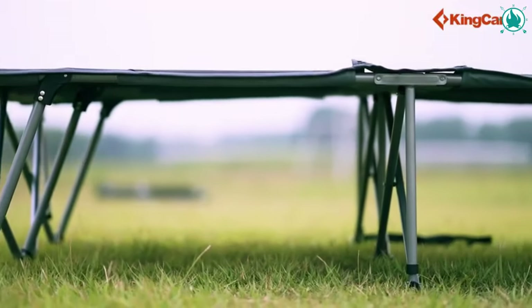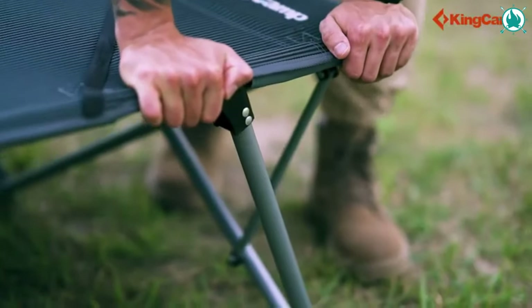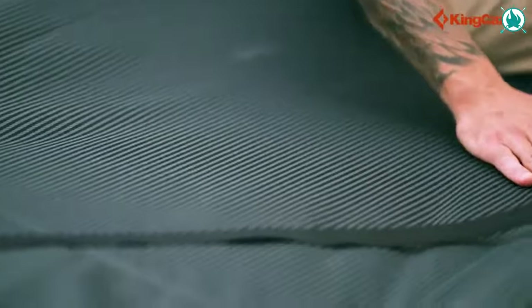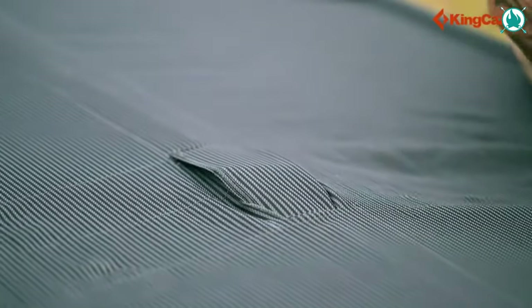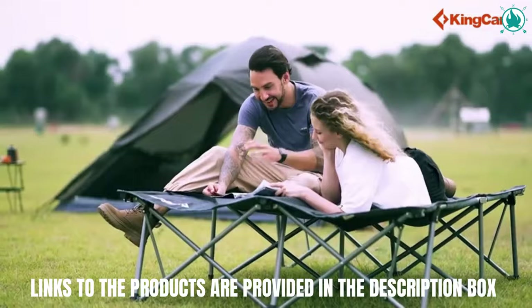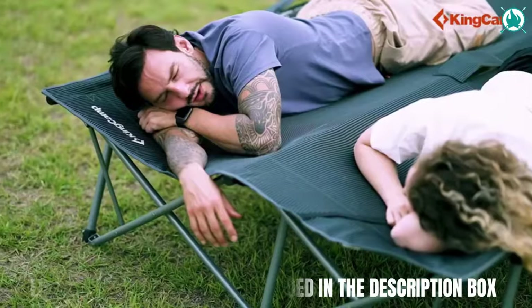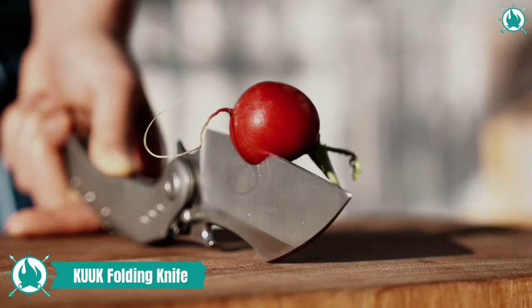The 1200D tear-resistant Oxford fabric bed surface adds robust luxury, while corner elastic bands keep your air mattress in place for a night of undisturbed serenity. The nine-leg structure and triangular stable frame provide excellent support, and non-slip foot covers conquer any terrain with grace. The price is $219.